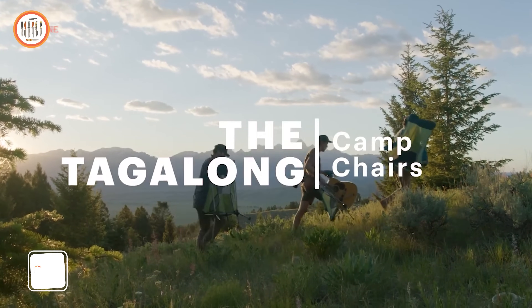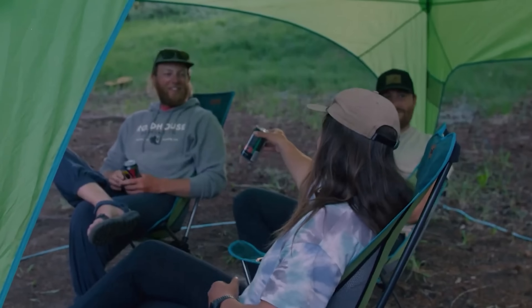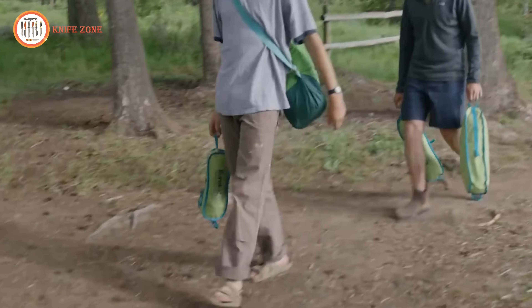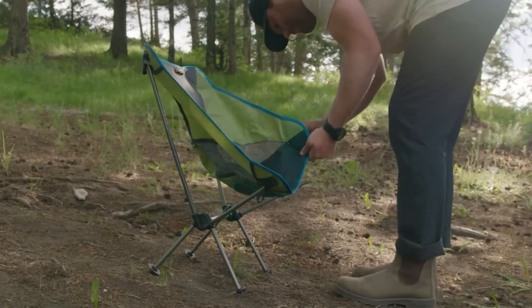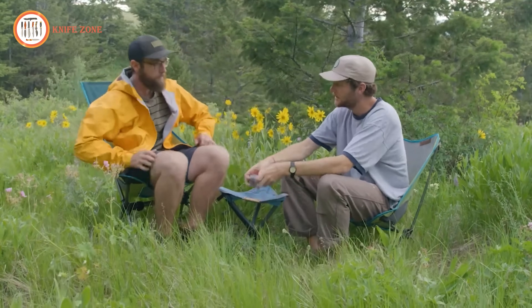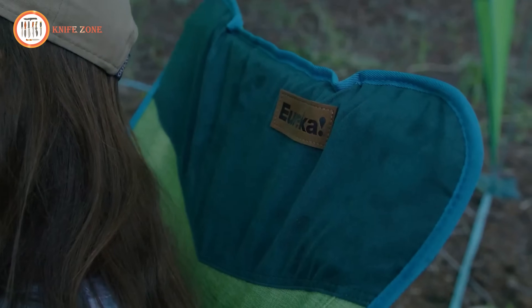Discover the Tagalong Lightweight Camping Chair, an essential for outdoor enthusiasts. Comfortable, portable, and durable, this chair is the ideal companion for camping, hiking, picnics, and various outdoor activities. Its lightweight design and compact size ensure easy portability and quick setup, while the sturdy frame and durable fabric make it resilient in challenging conditions. Whether embarking on a camping trip or enjoying a picnic, the Tagalong Lightweight Camping Chair provides a high-quality seating solution. Priced at $179, this cozy chair offers a blend of comfort and functionality for your next adventure.